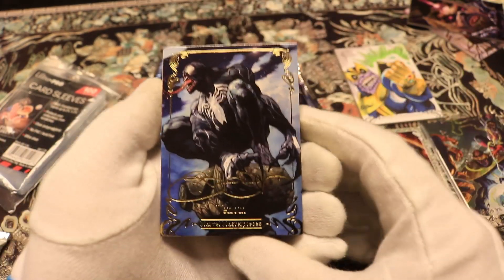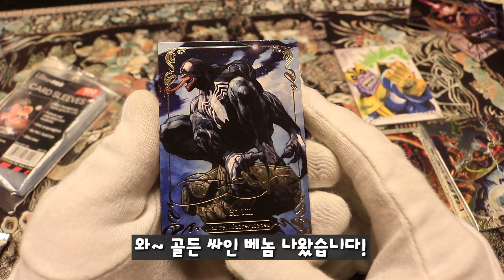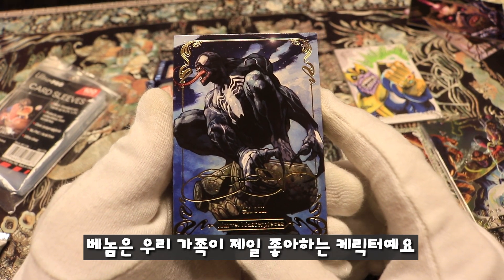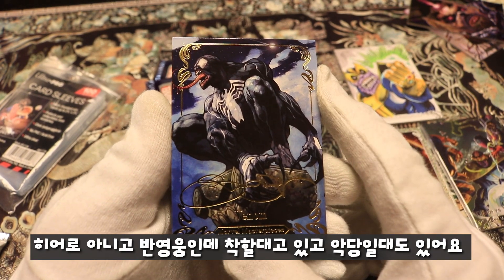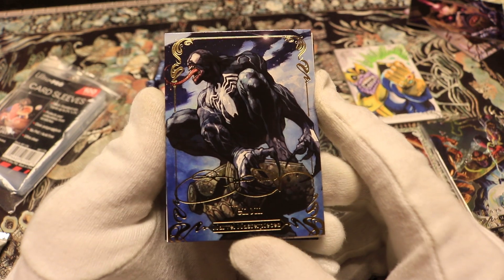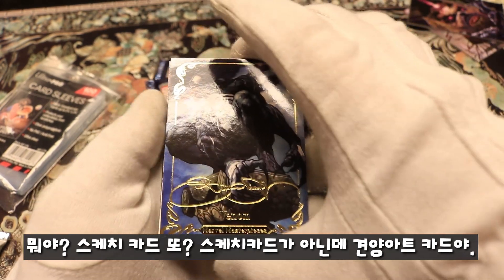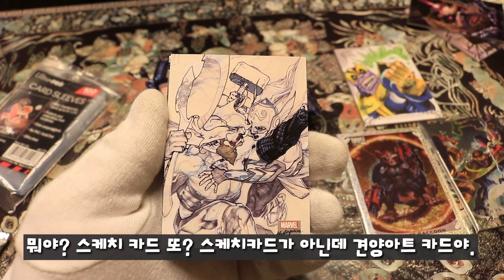Oh yes — we got a gold signed Venom! We're gonna save that. Venom is probably this house's favorite character. He's not really a hero, he's an anti-hero — sometimes a hero, sometimes a bad guy. Venom and Carnage are our two favorite characters here.